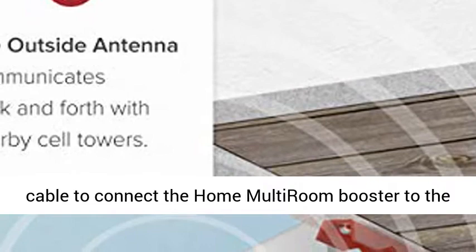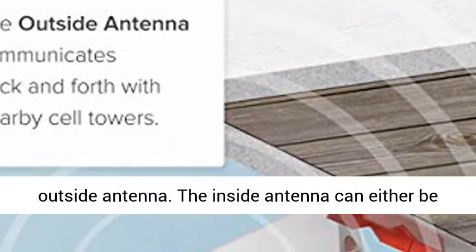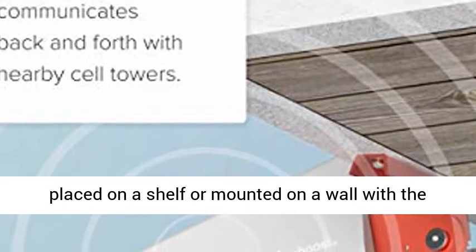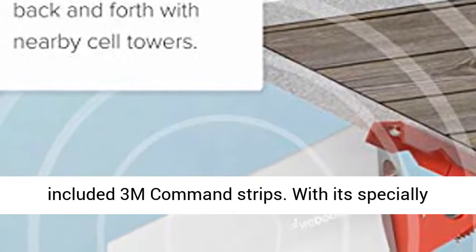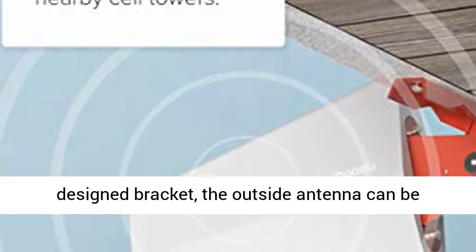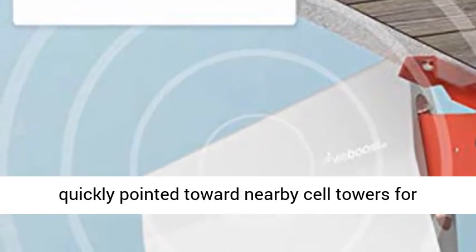Tool-free installation — no drills necessary. A flat window cable connects the Home Multiroom booster to the outside antenna. The inside antenna can either be placed on a shelf or mounted on a wall with the included 3M Command Strips. With its specially designed bracket, the outside antenna can be quickly pointed toward nearby cell towers for increased signal strength.